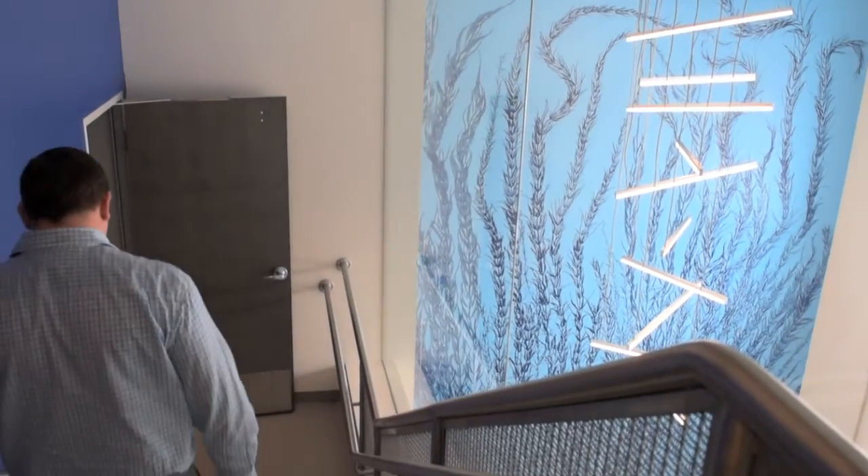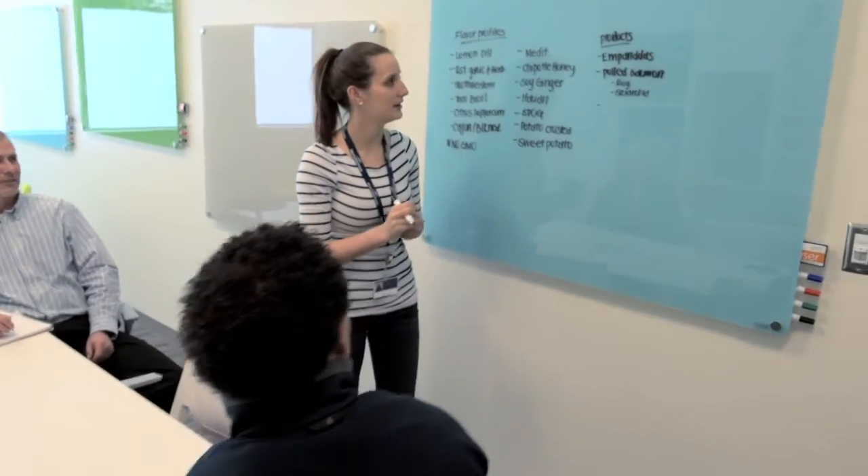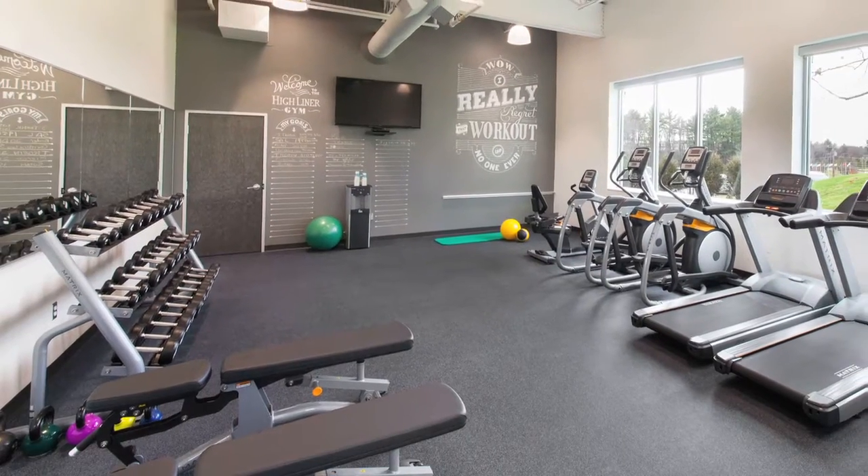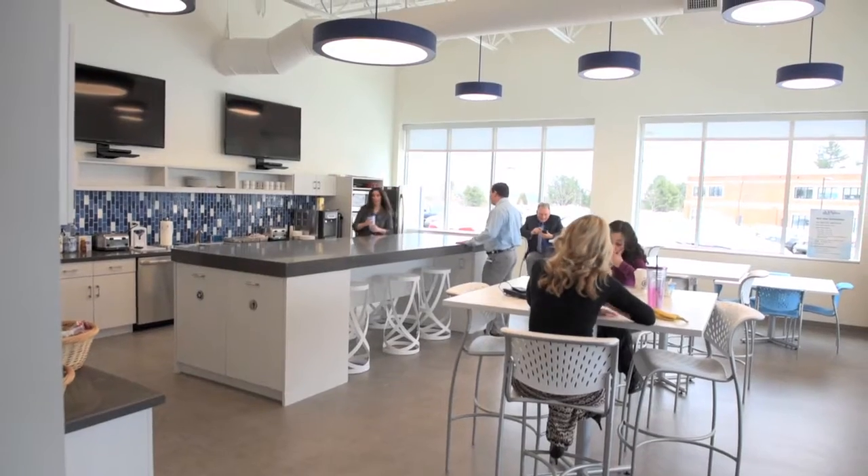None of us had ever designed a building before — we didn't know what the state of the art was — but we did know a few things. We wanted to be innovative, we wanted to change the culture and the environment we had, so we put a lot of thought and effort into the fitness center and into the collaboration areas, because we felt it was important not only for our current employees but also for employees we would want to attract.